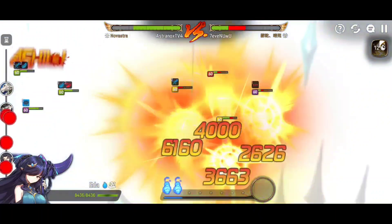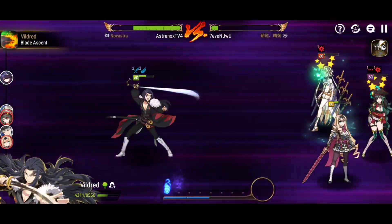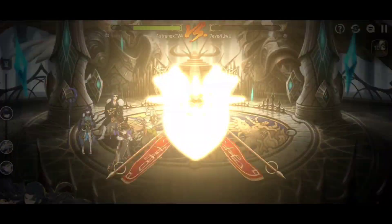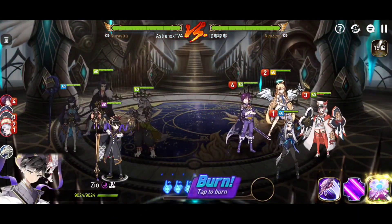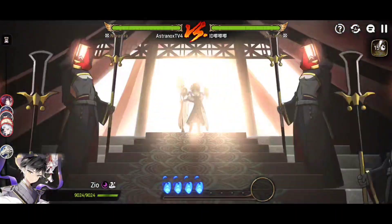Skill number one is where things get really interesting because you're getting a self attack buff with that skill. And when you have DeFi — the buff you get in return from using skill number three — you have a 50% crit chance increase, 50% damage reduction, and you can trigger an extra attack. That extra attack deals a ton of damage.